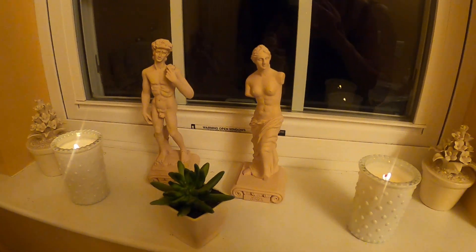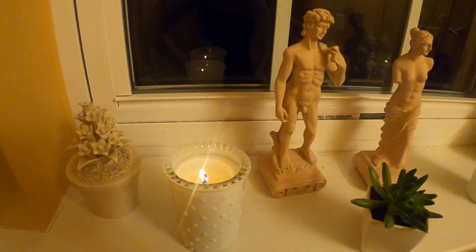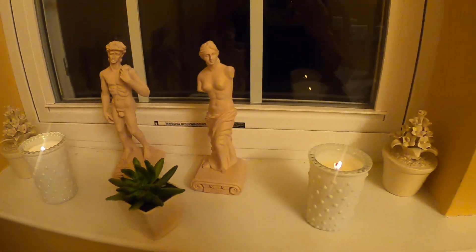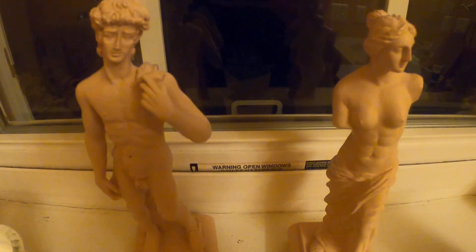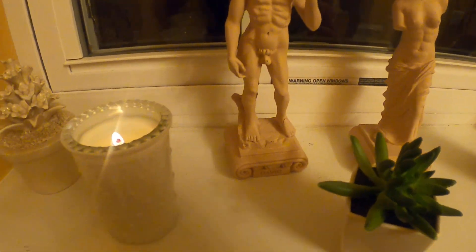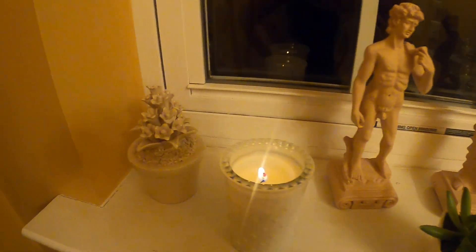Thank you for watching. I hope you loved this idea of decorating your little bathroom window — maybe with two favorite pieces of yours, some candles, and little fake plants or whatever.